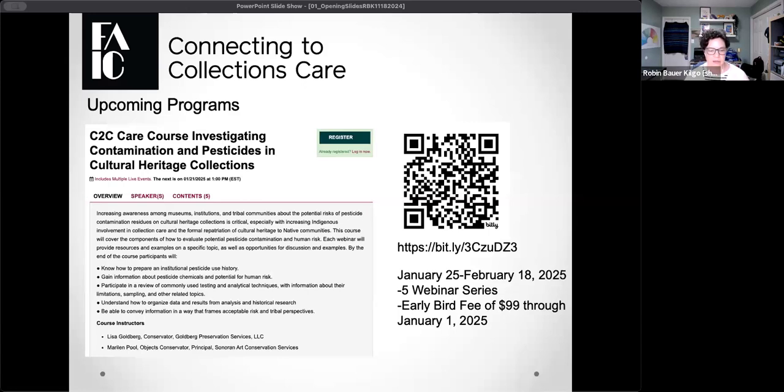Our two course instructors are on the line with us today: Lisa Goldberg, conservator at Goldberg Preservation Services, and Marilyn Poole, objects conservator at Sonoran Art Conservation Services. You can scan the QR code or visit the website to look at the course and register today. We have an early bird fee of $99 through January 1st, 2025. This is the only program that C2C CARE charges for — that's part of our grant with IMLS, but we try to make it as reasonable as we can for everyone.